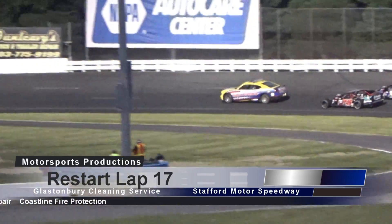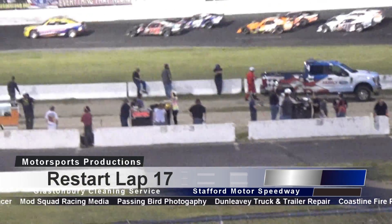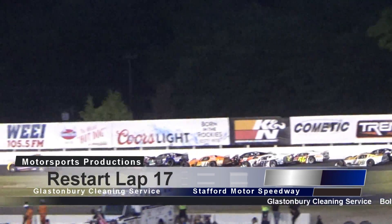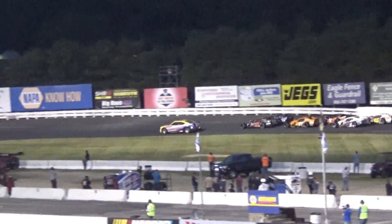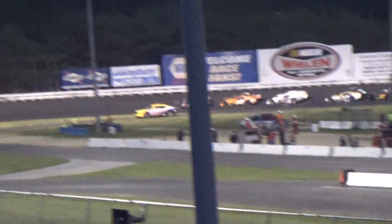Never count out Rowan Pennick and Michael Jervis. Galco has been good on the outside tonight, and that's where he'll be restarting on this double-file restart. Matt Galco is definitely a contender, but Joey Cipriano — remember, those SK Light drivers have provided so many thrills. They're all here tonight: Tommy Barrett, Joey Cipriano, and Matt Galco.